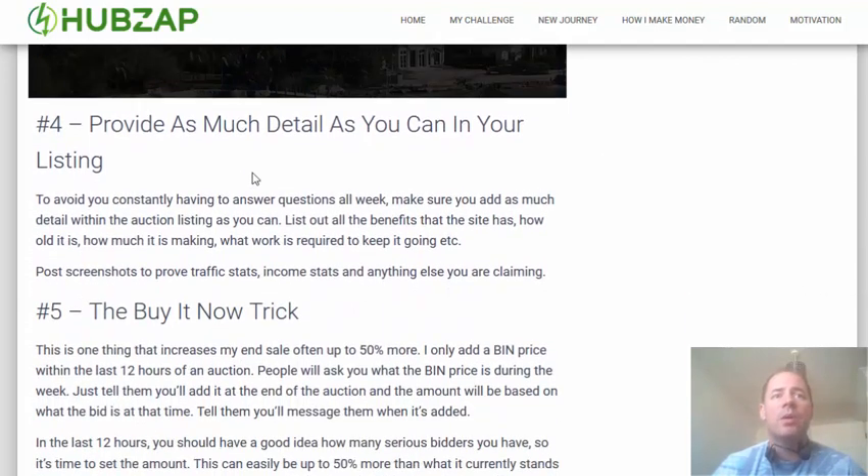Number four: provide as much detail as you can within your auction listing on Flippa. This is mainly so you don't spend all week constantly answering emails. Make sure you put all the information in there — what the site does, what features it has, traffic, earnings, and anything else you think someone might ask. Post as many screenshots as you can; that will make the week that your site is listed a lot easier for you to manage.